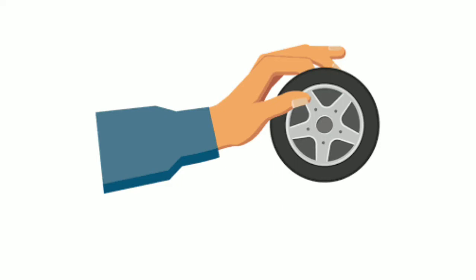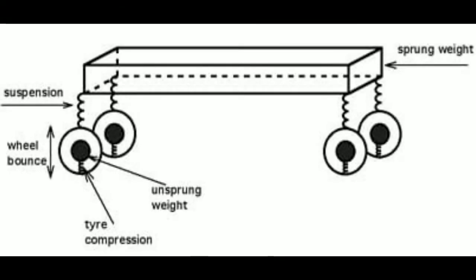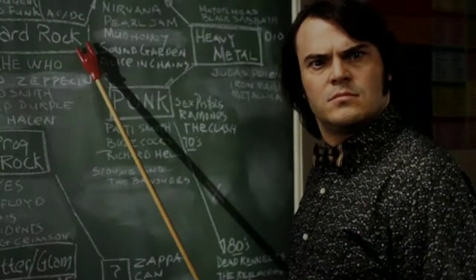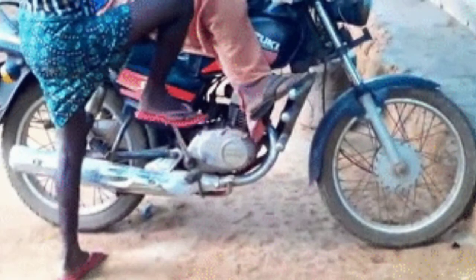The most important things which are going to play a part in this regard are the sprung weight, the unsprung weight, and the rotational mass. I'm going to be explaining all these terminologies and telling you how they will affect the performance of your bike or car. Let's get started with all three major topics.